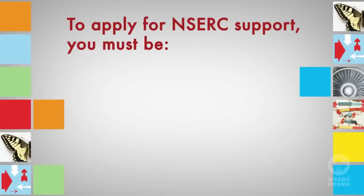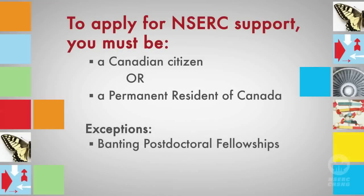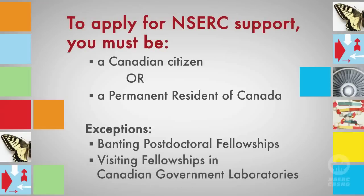Most NSERC post-doctoral fellowship programs require you to be a Canadian citizen or a permanent resident to be eligible for support. The Banting post-doctoral fellowships and the visiting fellowships in Canadian government laboratories allow foreign candidates to apply. For awards that require you to be a Canadian citizen or a permanent resident, NSERC will require that you provide proof of your status at the time of taking up the award.